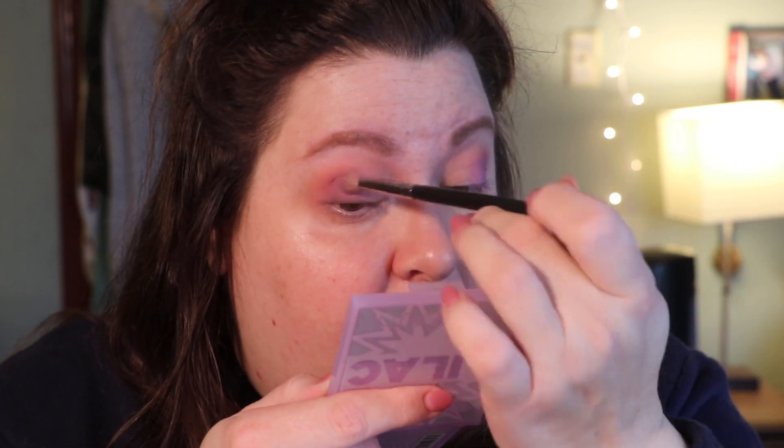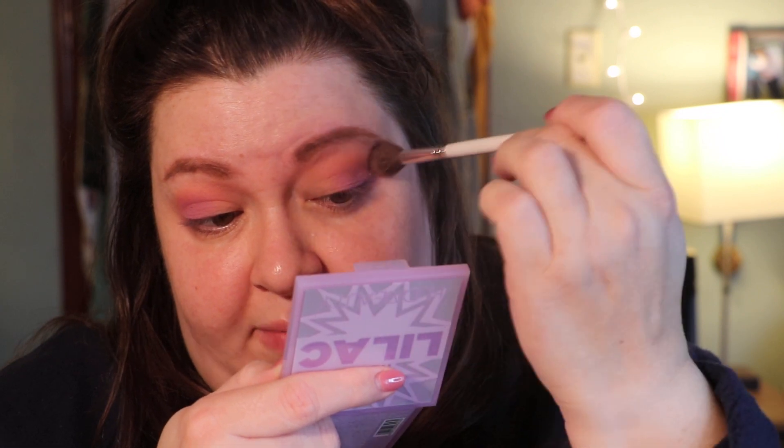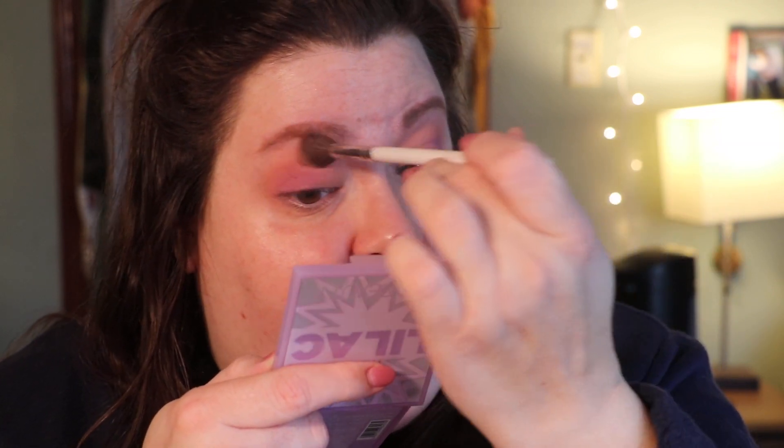I'm not saying I don't like that — I can't judge a look until I have it all done. Going back in with that big brush and the lightest peachy shade again, taking it a little bit higher. I love Huda shadows; they are one of my favorite brands.